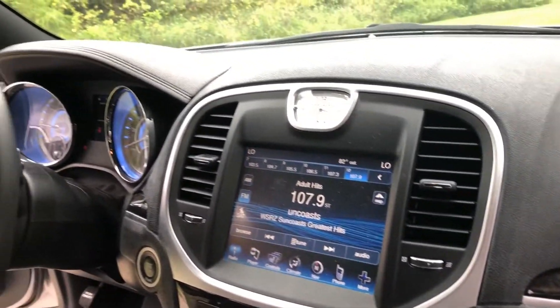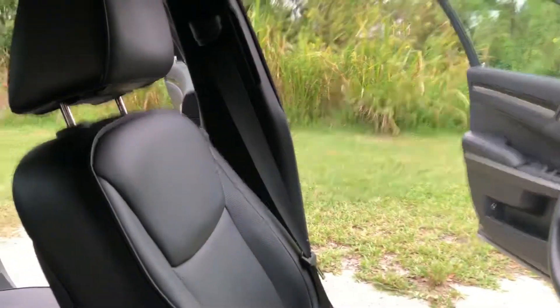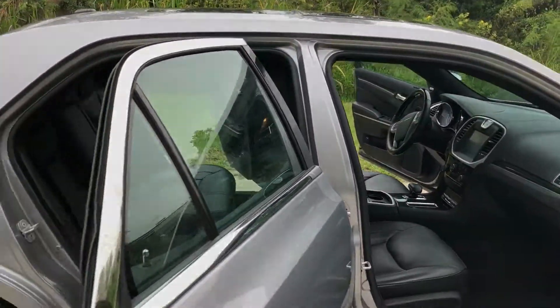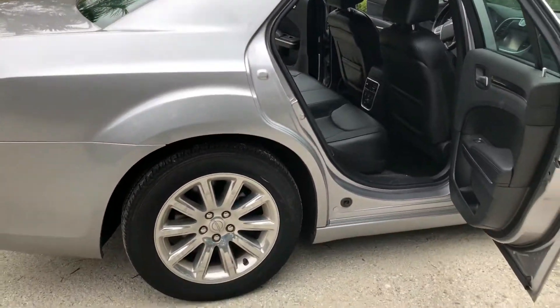It's got black interior, full leather. This has cool and ventilated seats, heated seats, navigation, backup camera, and even a panoramic sunroof. This car is a one-owner car — only has 11,644 miles on it.